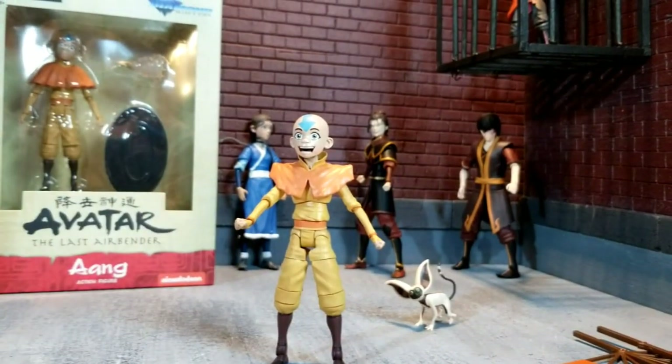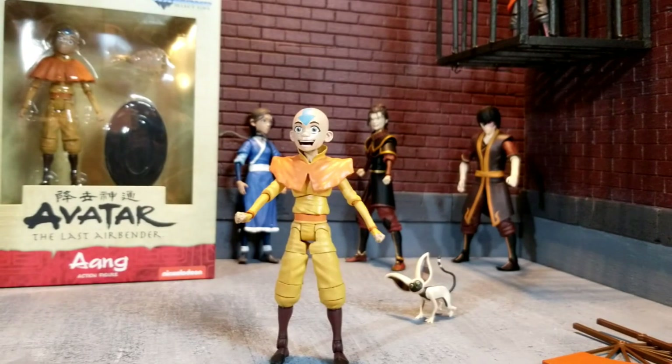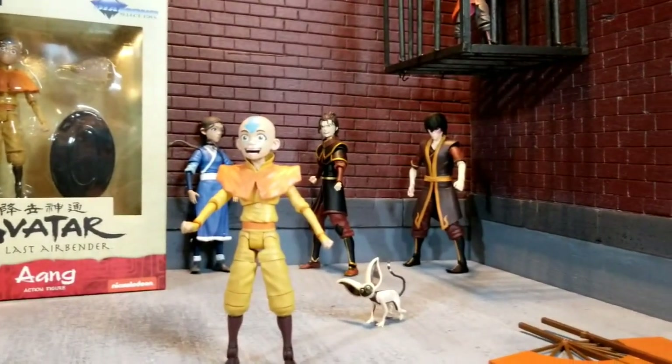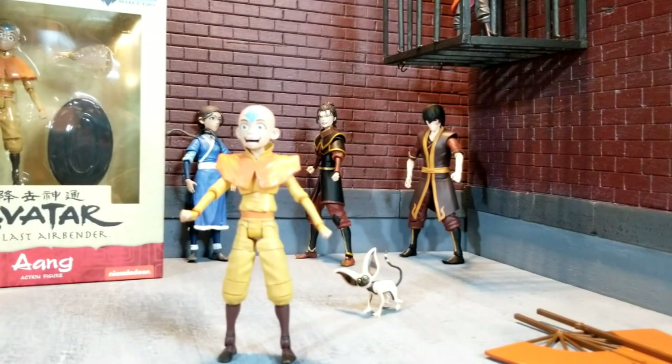I would say you almost have to have them both just for those two head sculpts. I'm definitely glad I got them as an addition to the collection. Got Azula — she looks fantastic over there next to Zuko, battling it out in their Agni Kai. If you want to see more pictures of Aang, Katara, and Zuko, make sure you click on my Instagram — it's on the profile page here on YouTube. And as always, thanks for watching.